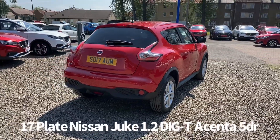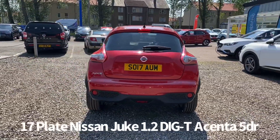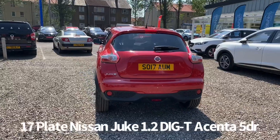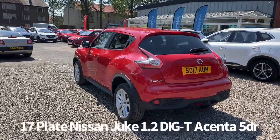It's covered 36,500 miles. This is our one owner from new car with service history, last serviced by Western Nissan on the 26th of January 2021 at 34,109 miles.